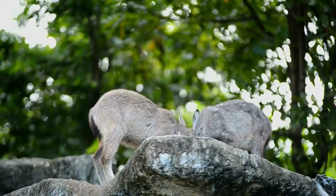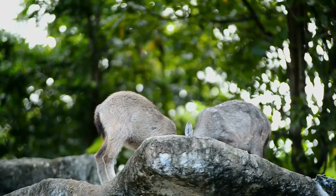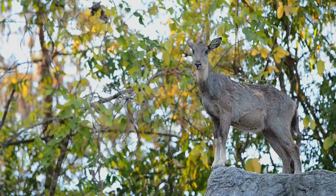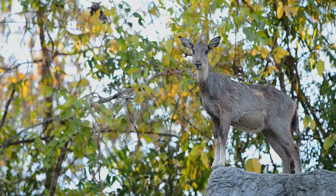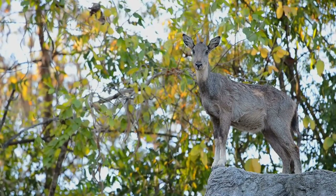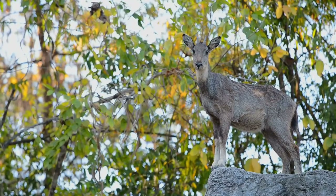The long-tailed goral appears very similar to goats. They are even-toed ungulates of the goat-antelope family. The tips of their horns curve back and have distinct rings. There are openings between their hooves. The face of a goral is flat like that of a soro, and the nose and eyes are very close together.